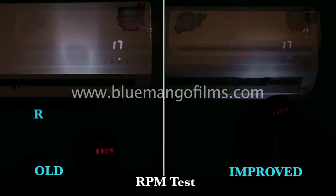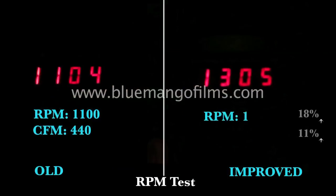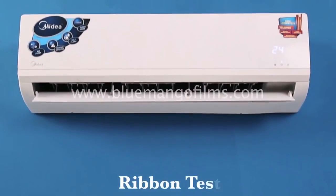The first test was the RPM test. The motor initially had an RPM of 1100 and airflow of 440 CFM. After changing the design, these values increased to 1300 RPM and between 480 to 490 CFM. The next test we conducted was the ribbon test to measure the velocity of air throw.